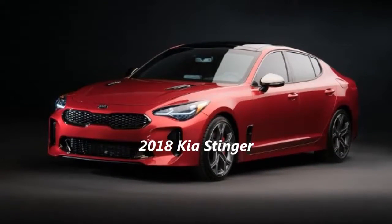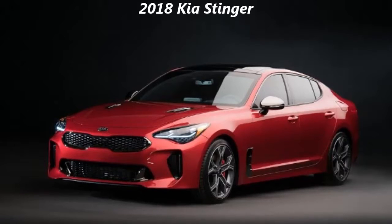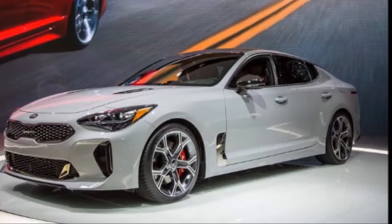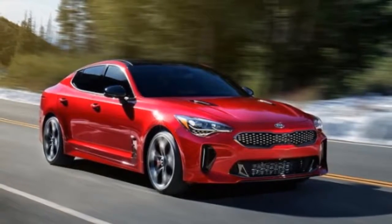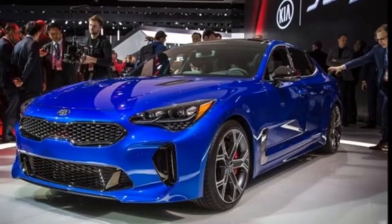2018 Kia Stinger overview. When Korean manufacturers like Hyundai and Kia came to the U.S., they were fighting an uphill battle against American, Japanese, and German cars that were often regarded as having nicer materials and better build quality, among other things. Fast forward to today, and Hyundai has spawned its own performance luxury brand called Genesis.